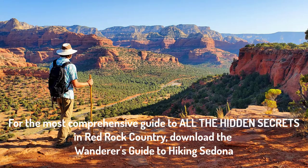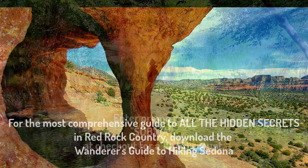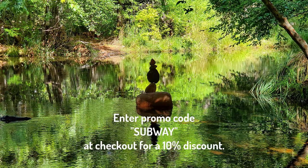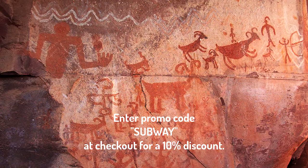For a comprehensive guide to these and all the other trails in Red Rock Country, be sure to download the Wanderer's Guide to Hiking Sedona and enter promo code SUBWAY at checkout to receive a 10% discount.